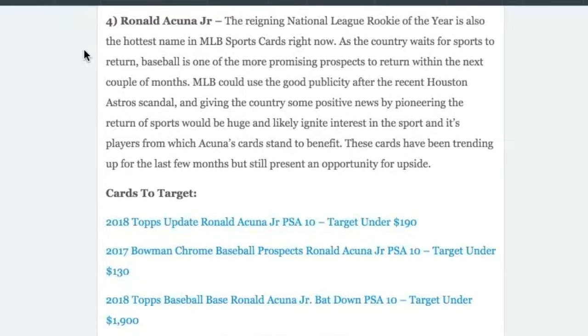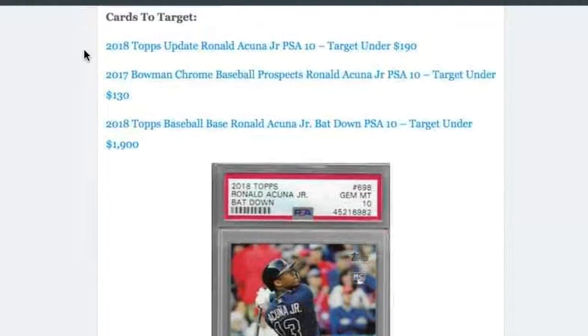Next on our list at number four is Ronald Acuna Jr. He's the reigning National League Rookie of the Year and also the hottest name in MLB sports cards right now. Obviously, if MLB comes back, that's a huge catalyst for him — and honestly, MLB could use the publicity of being the first sport back to the market. It would be a huge boost to them after some recent negative publicity.